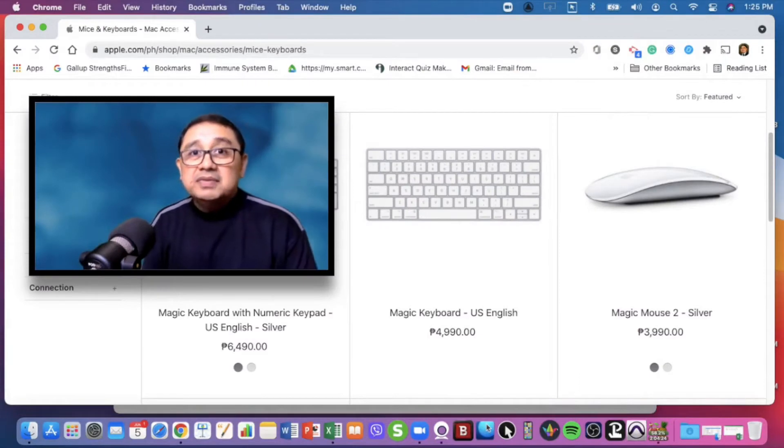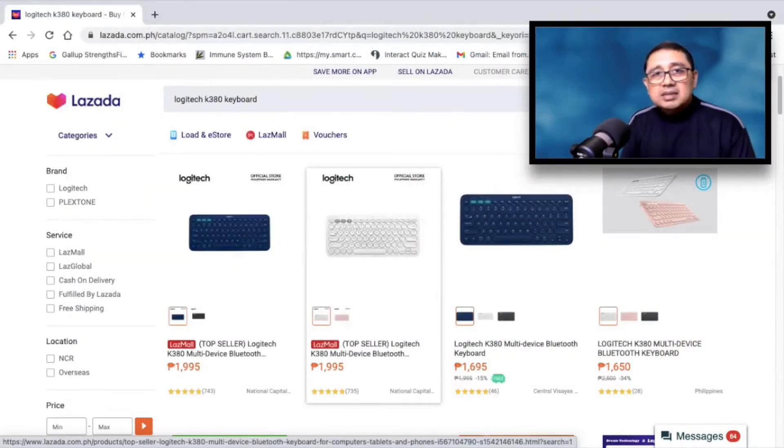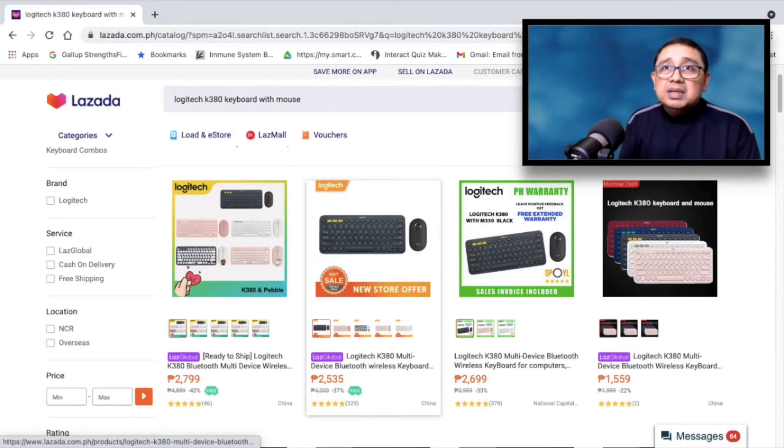I experimented with two keyboards I have at home. The first is the Apple Magic Keyboard — the first version that runs on two AA batteries. The second-hand market sells it for about 2,500 pesos, and new ones are about 4,000 pesos. The other option is the Logitech K380, a Bluetooth keyboard that costs about 1,500 to 1,600 pesos on Lazada. The bundle with a Bluetooth mouse adds another 500 to 800 pesos.